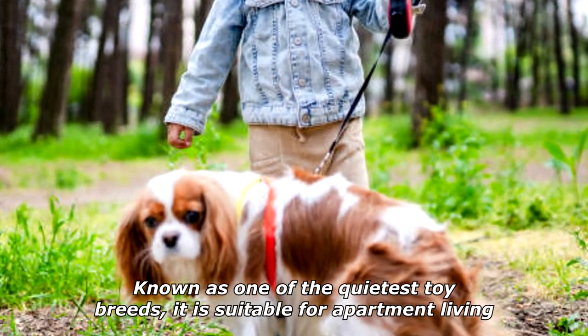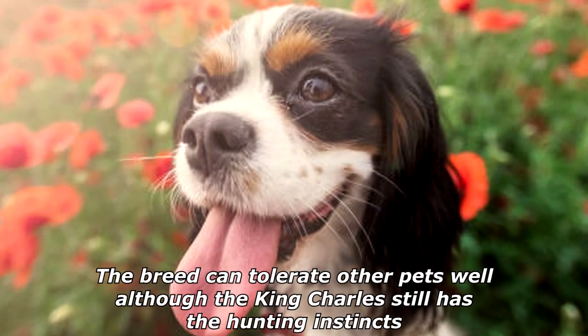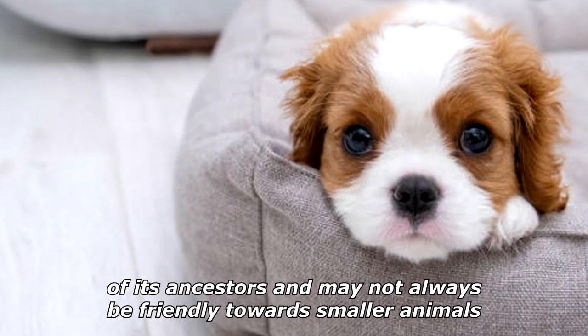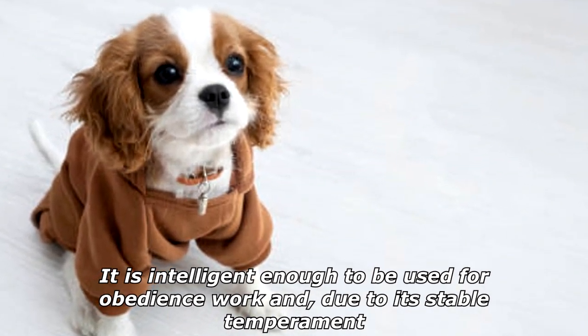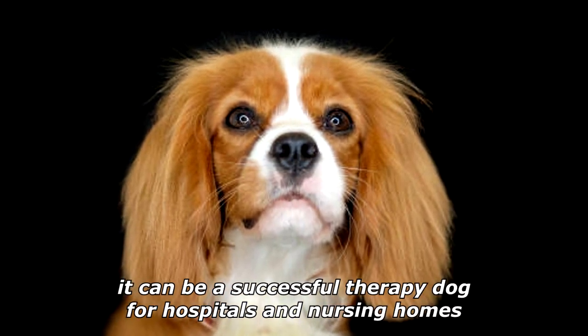Known as one of the quietest toy breeds, it is suitable for apartment living. The breed can tolerate other pets well, although the King Charles still has the hunting instincts of its ancestors and may not always be friendly towards smaller animals. It is intelligent enough to be used for obedience work and, due to its stable temperament, it can be a successful therapy dog for hospitals and nursing homes.